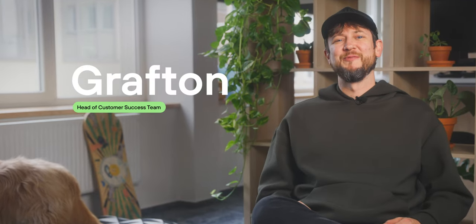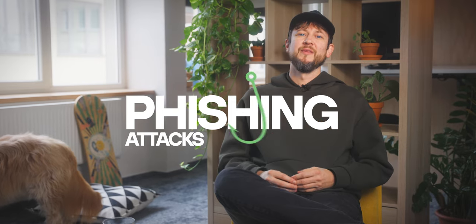Hi, it's me again, Grafton from Trezor. Today, we're going to talk about phishing attacks in the world of crypto. Like all online operations, crypto is prone to these types of attacks.